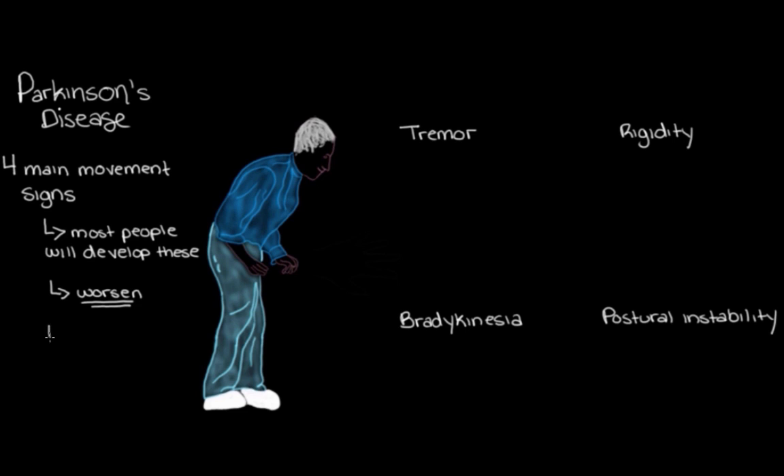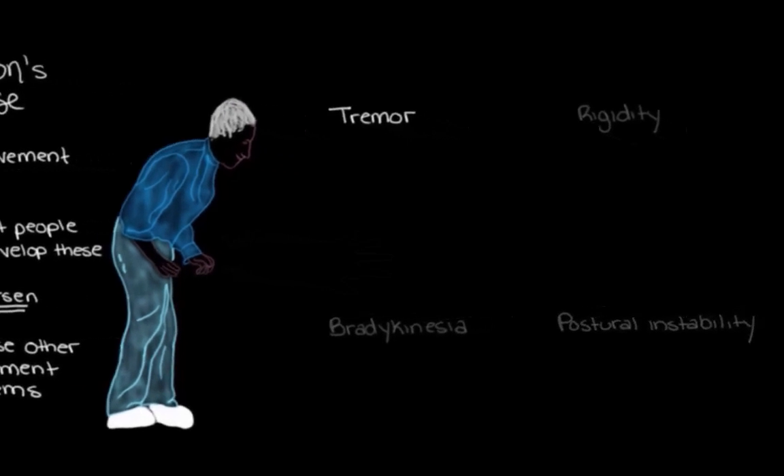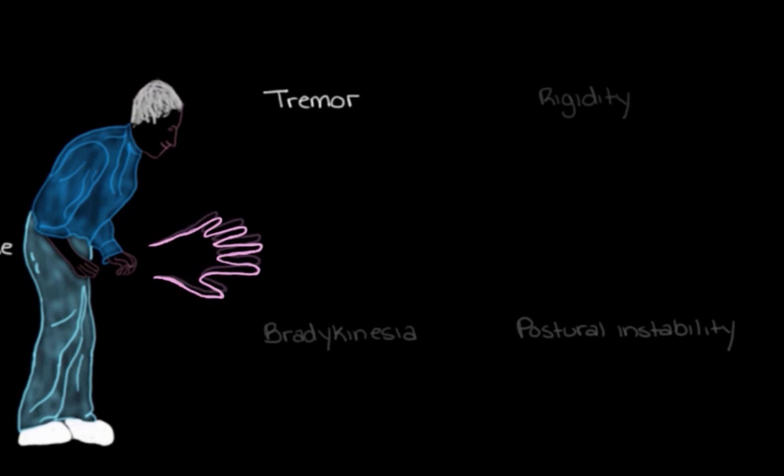Those are the four main movement signs. Other than postural instability, they normally start early in the disease, and over time can get a lot worse because of its progressive nature. For example, tremor can be really subtle early on — the person may not even notice it. But as the disease worsens over months and years, the tremor can get much worse and even spread to other parts of the body, from the hand or finger to the legs, lips, or even the tongue.